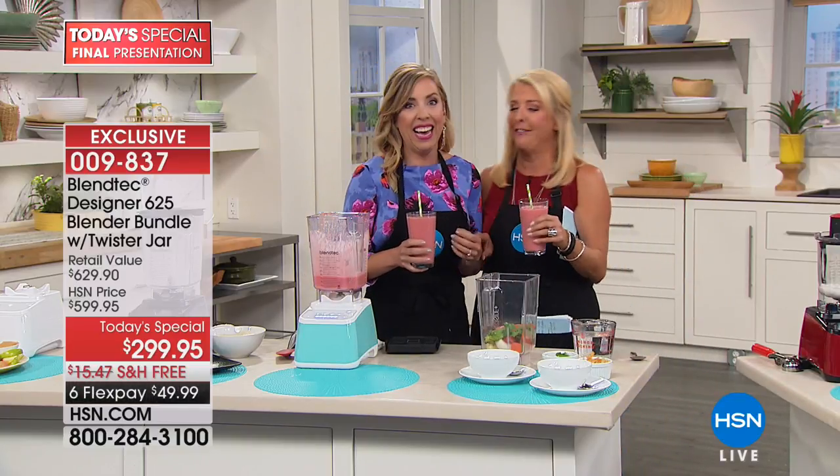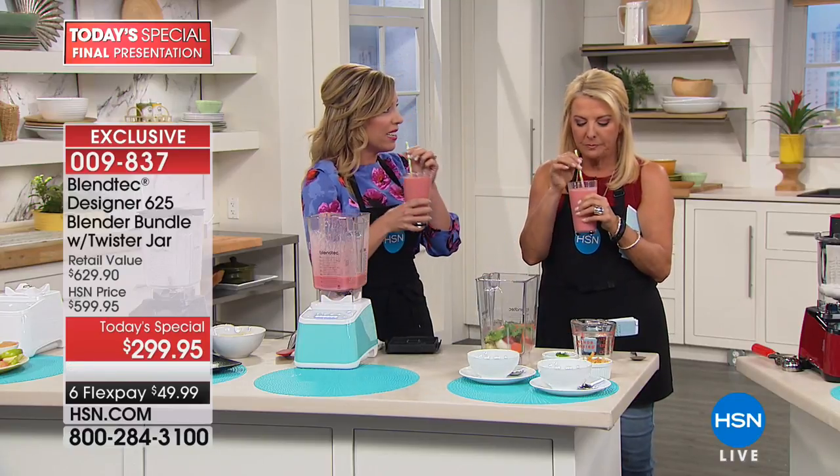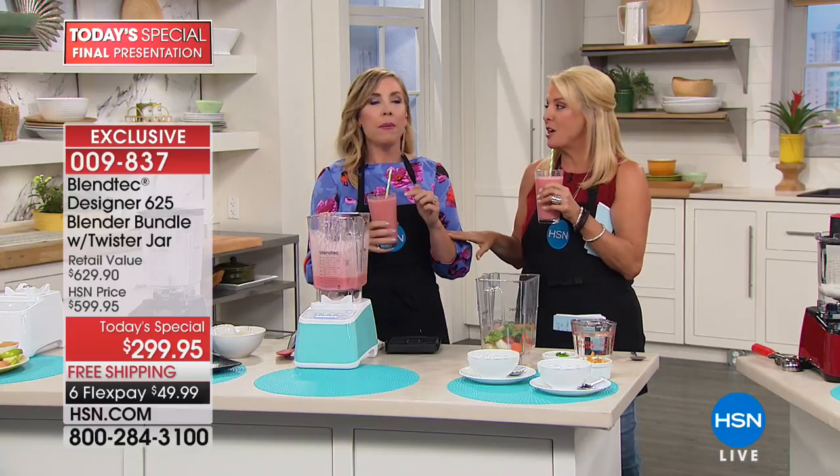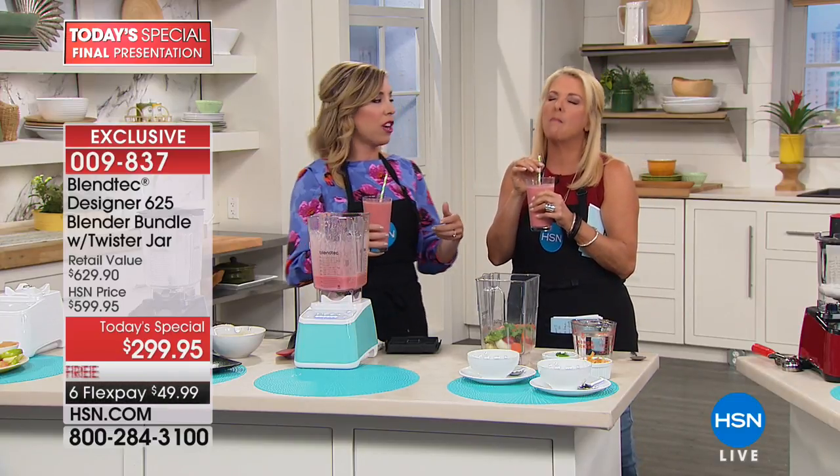Taste how delicious that is — that's better than a smoothie shop! What was in there? Sometimes smoothie shops add sugary juices for extra sugar and flavor — this is all natural. This is the berry citrus smoothie.